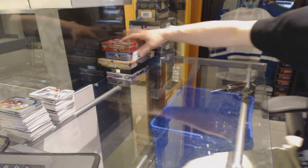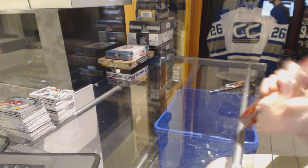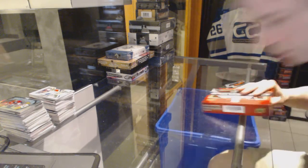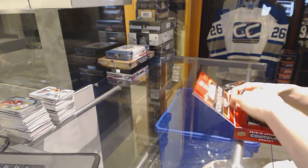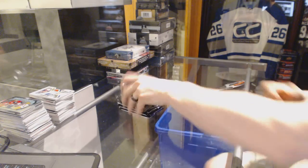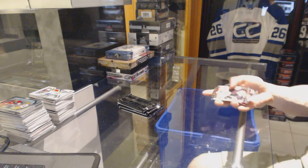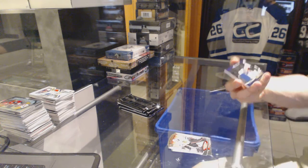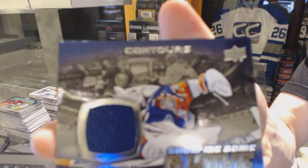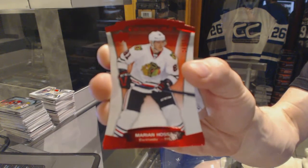Alright, on to the Contours. We've got a showcase gloved jersey for the New York Islanders, Jaroslav Halak. And a red parallel, numbered to 499 for the Chicago Blackhawks, Marian Hossa.